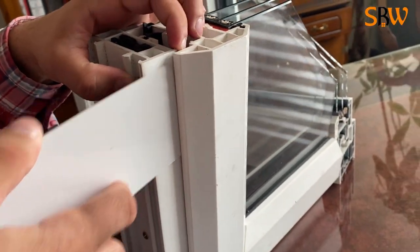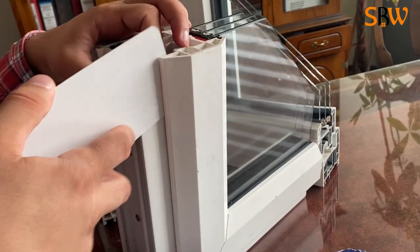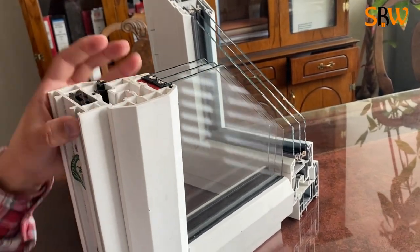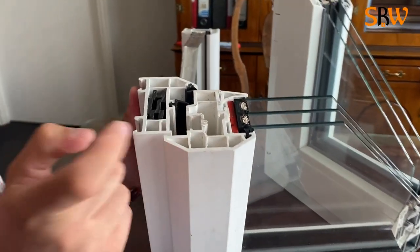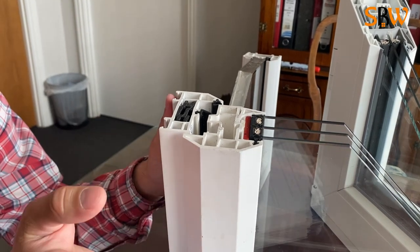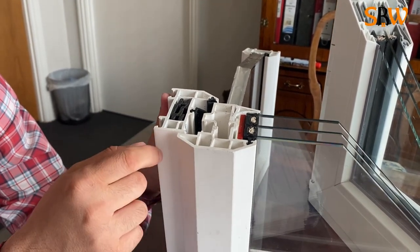The main thing about this window is that it doesn't have a gasket on the external side. As you can see, I can slide this card in because there is no external gasket. They say they don't have a gasket because in winter that gasket can freeze and rip off when you try to open the window, so they decided it's better not to have a gasket at all.